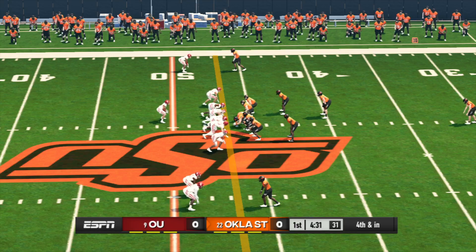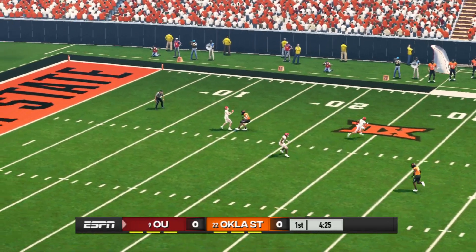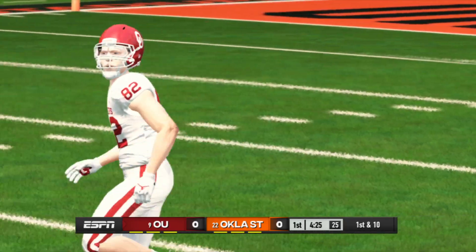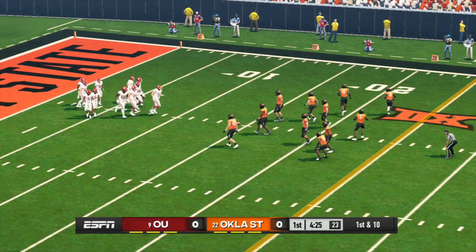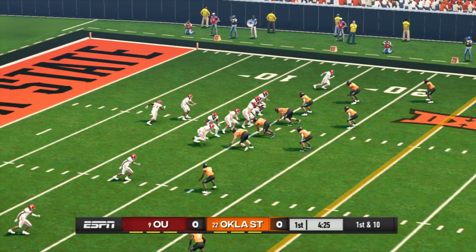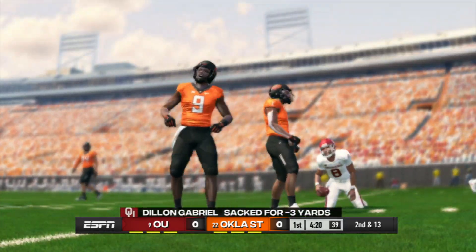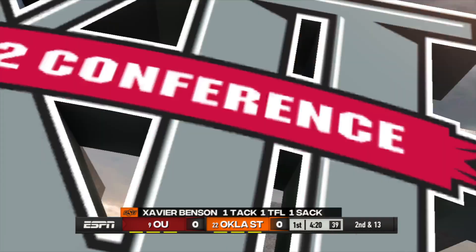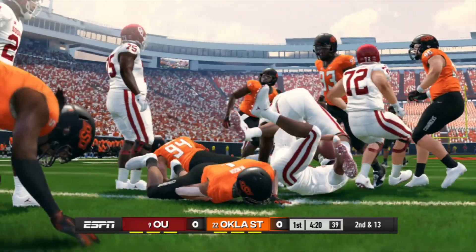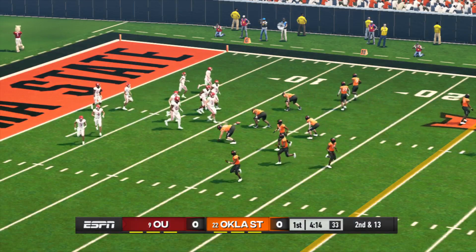Freeman the return man calls for the fair catch. Every drive's important in a tie game — I look for both sides to come out with some urgency. Scrambling around and he tackles him hard at the 11. So it's second down and 13 yards to go following that quarterback sack.